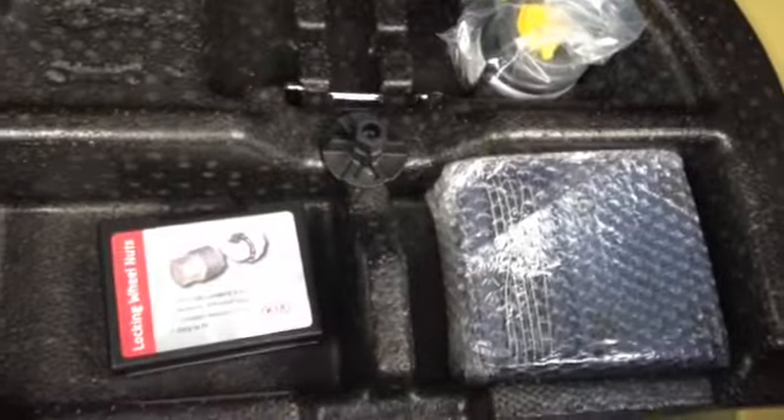Now I'll take you inside to the boot of the vehicle. Here you can see it's adequate boot space and it also has the option of 60-40 rear folding seats. You can see the vehicle comes with a puncture repair kit.